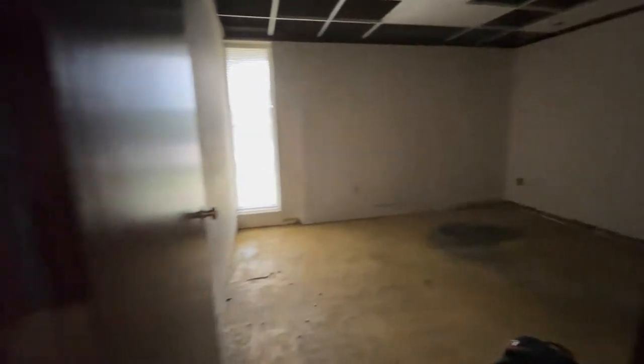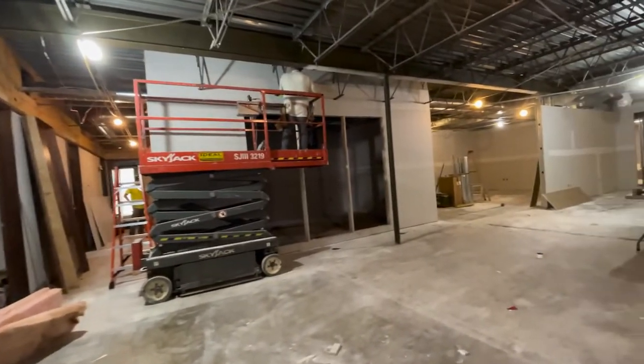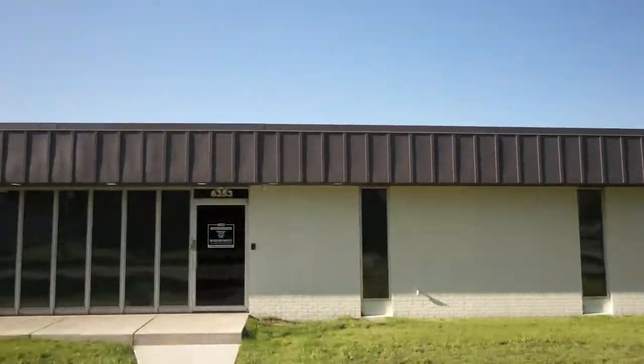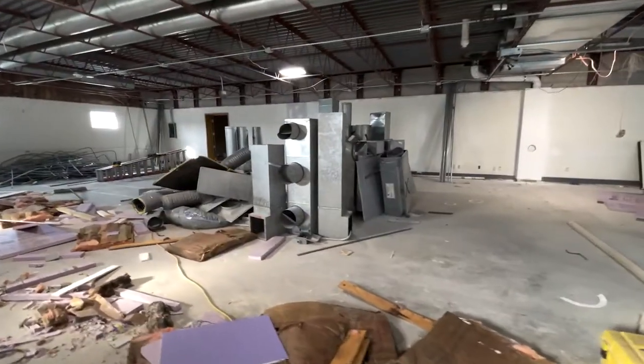After about a year and a half of looking and multiple offers and multiple failed deals, we finally found a building that was going to work well for us. It was a 30,000 square foot facility in Milwaukee, Wisconsin, bringing us back to our roots really in Milwaukee. We basically gutted the whole facility.